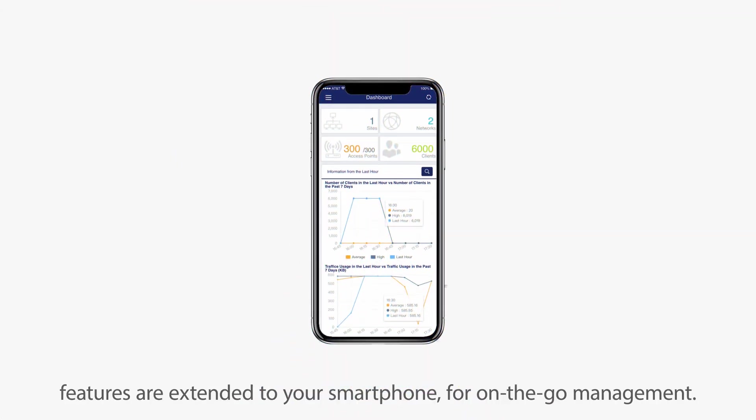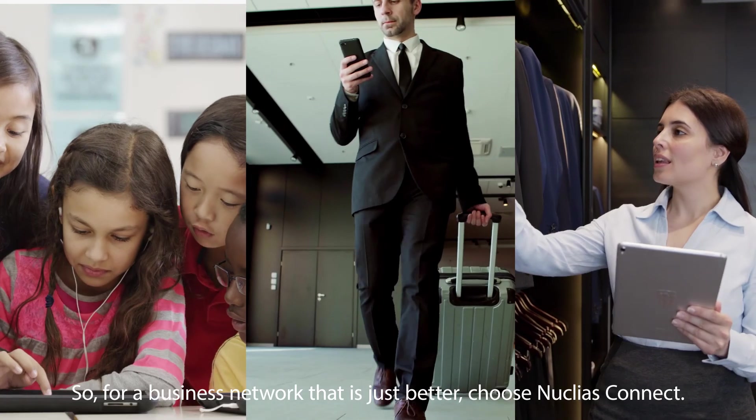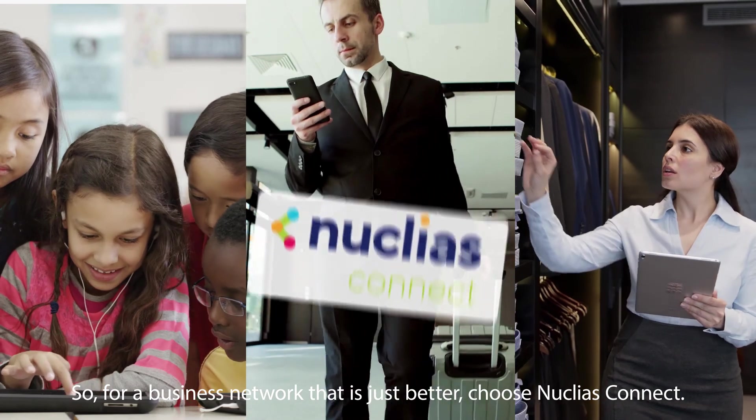And with the Companion app, features are extended to your smartphone for on-the-go management. So for a business network that is just better, choose Nucleus Connect.